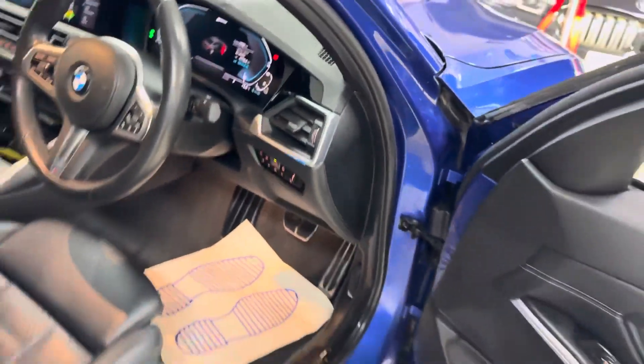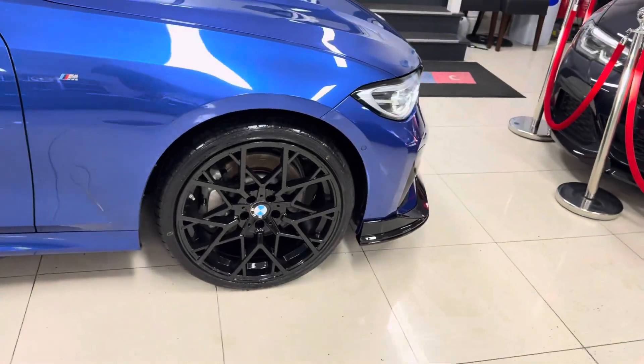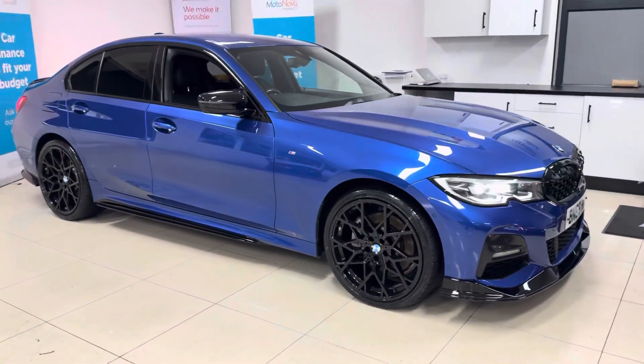So if you would like to know more details on this plug-in hybrid BMW 330e, click the links that I'll leave available just below in the description box. Thank you, take care, goodbye.